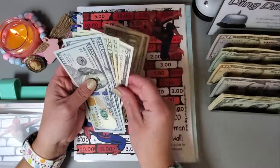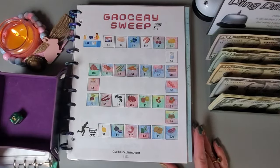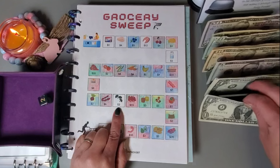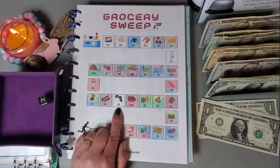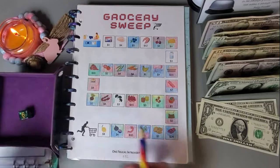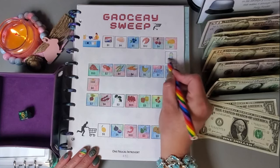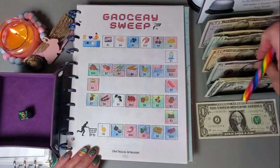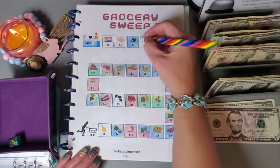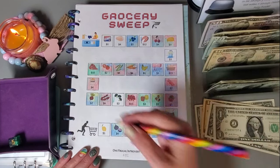Grabbing this five dollars — going in here. This grocery sweep challenge is from Jerry at One Frugal Introvert. Let's start at the beginning: we rolled a two and a one, so that's three dollars. We pull three. Then we got a six, so another three dollars — pull the two back and grab a five. One more roll: we got a five, so that's another five. Total of twelve dollars added, getting those colored in.